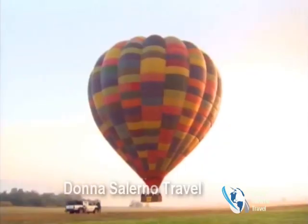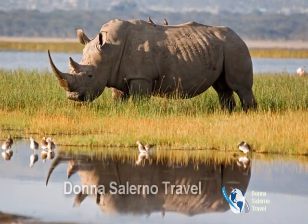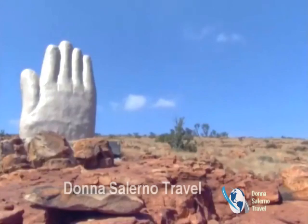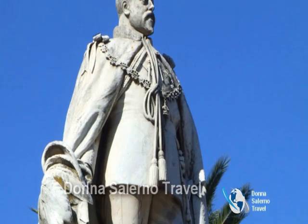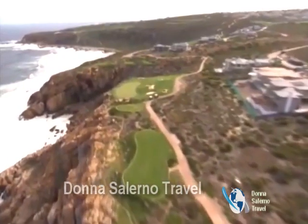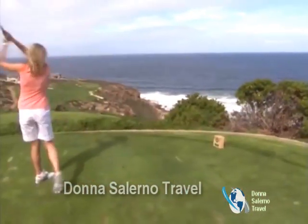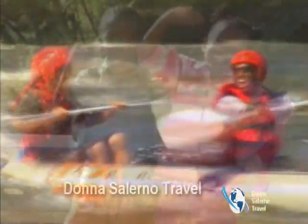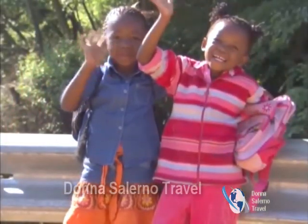Go almost anywhere in South Africa and experience the ultimate combo of nature, wildlife, culture, adventure, heritage, and vibe. You're spoiled for choice, so pack it in. South Africa has so much to discover. Let us show you the best it has to offer, customizing your itinerary to maximize your time and enjoyment. You'll love where we take you.